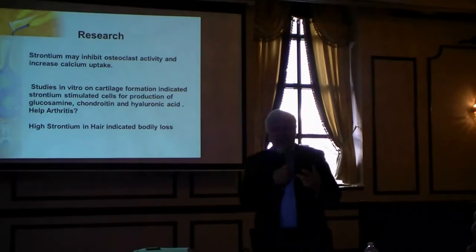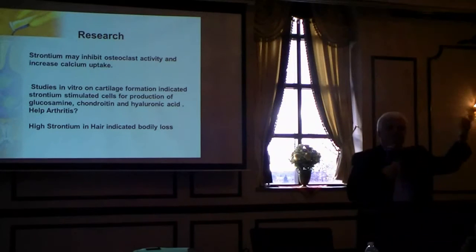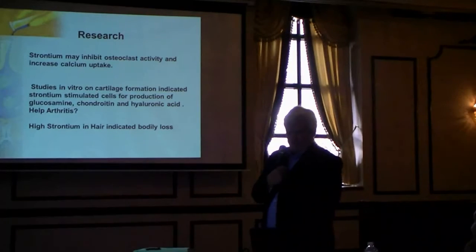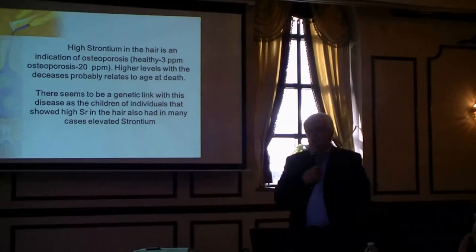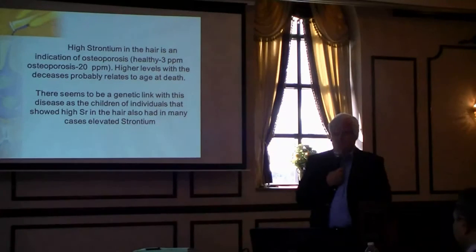When we see high strontium in the hair, it means it's coming out of your bones and leaving your body. This is something we always look at with respect to bone formation or bone loss. High strontium in the hair is an indication of osteoporosis, or basically it could mean your body has become acidic.